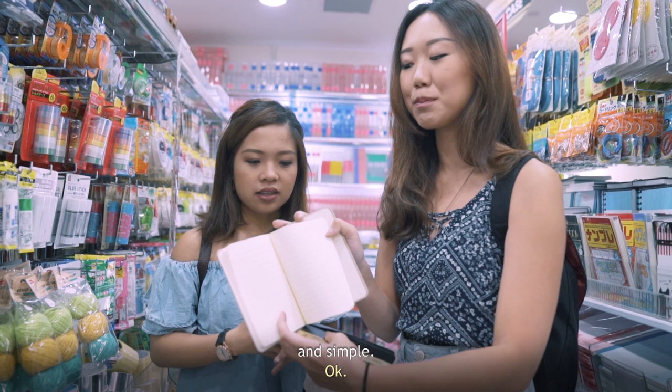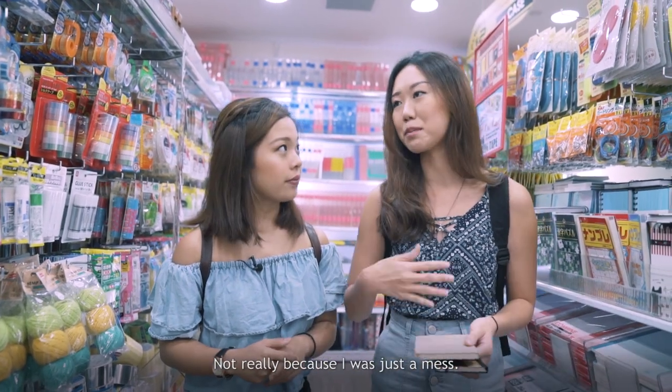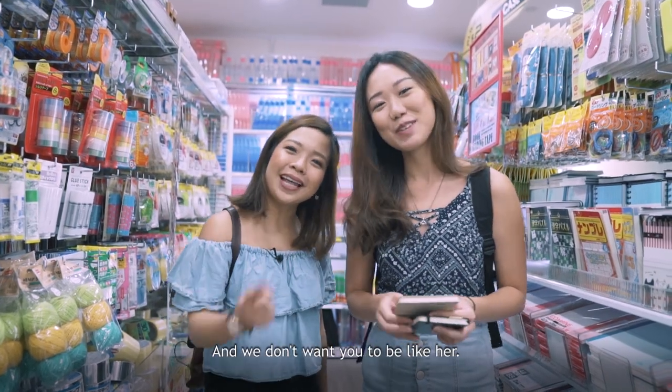It's very basic and simple. Is this something you used when you were in Poly? Not really, because I was just a mess — and we don't want you to be like her.